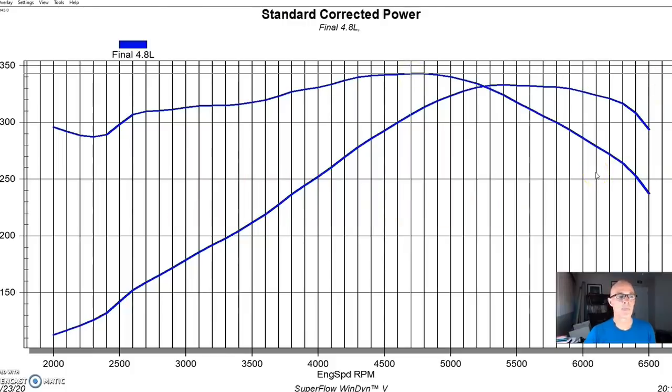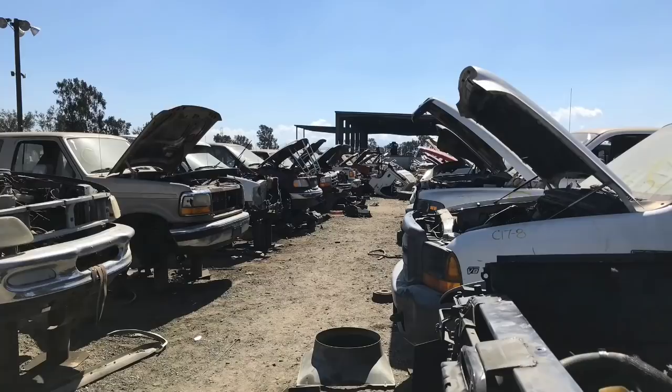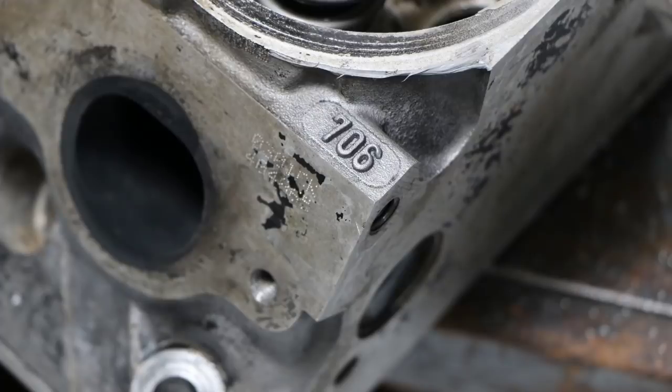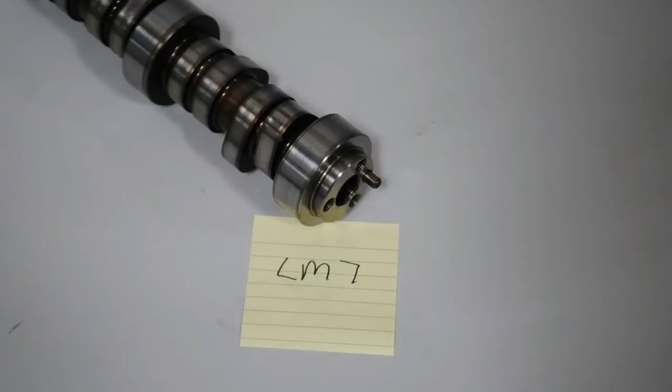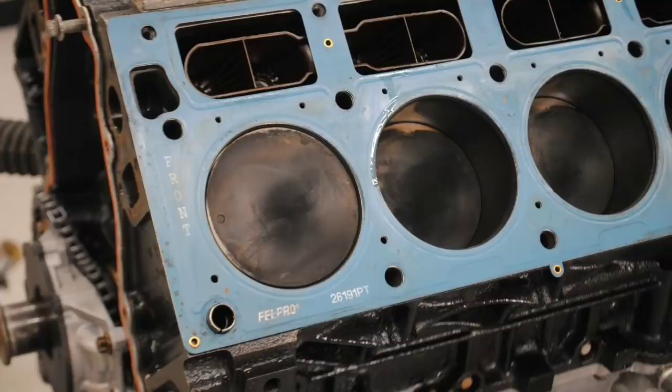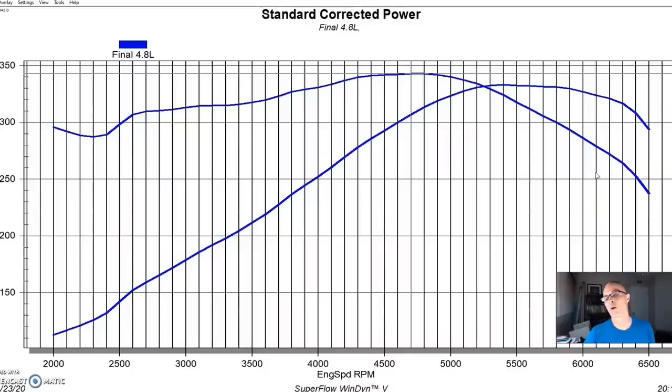We revved it all the way out to 6,500 RPM because those short-stroke motors love to rev. If you're going to the wrecking yard to pick up an LR4, this is kind of what you'd expect: a stock throttle body, 706 or 862 heads, the very small LR4 cam — which is the same as the LM7 5.3 liter cam — and a flat-top piston. That's what the 4.8 liter power curve looks like.